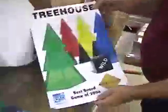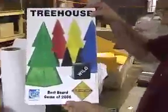Speaking of new posters, we also just made one for Treehouse. Just hold one up to the camera. Cool, I love that. That came out great. The colors are great.